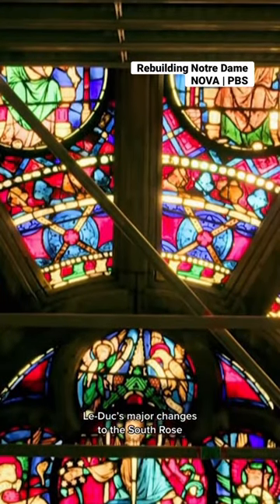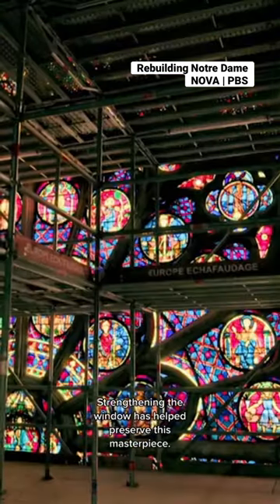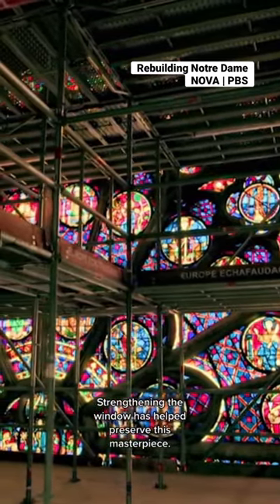Viollet-le-Duc's major changes to the South Rose were motivated by more than mere aesthetics. Strengthening the window has helped preserve this masterpiece.